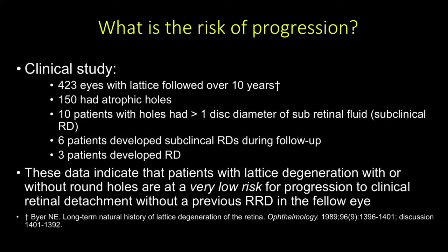What is the risk of progression? Dr. Byer conducted a landmark clinical study in which he followed 423 eyes with lattice retinal degeneration over 10 years. At the outset, 150 had atrophic holes, and 10 patients had holes with more than one disc diameter of subretinal fluid—a subclinical retinal detachment. Over 10 years, 6 patients developed subclinical retinal detachments and 3 patients developed clinical retinal detachment. These data indicate that patients with lattice, with or without retinal holes, are at very low risk for progression to clinical retinal detachment without a previous rhegmatogenous retinal detachment in the fellow eye.